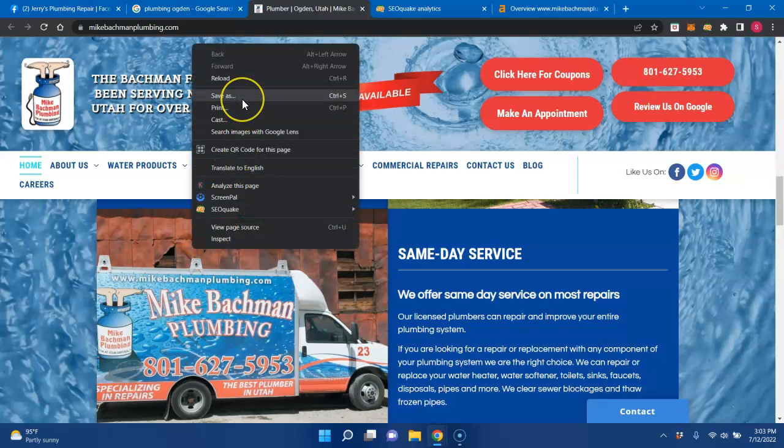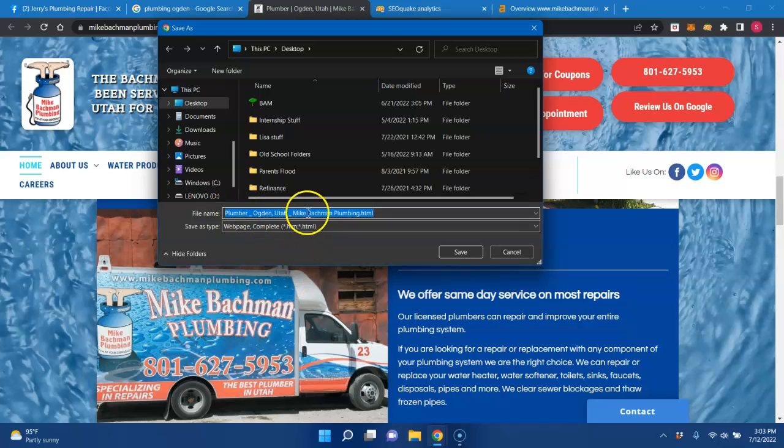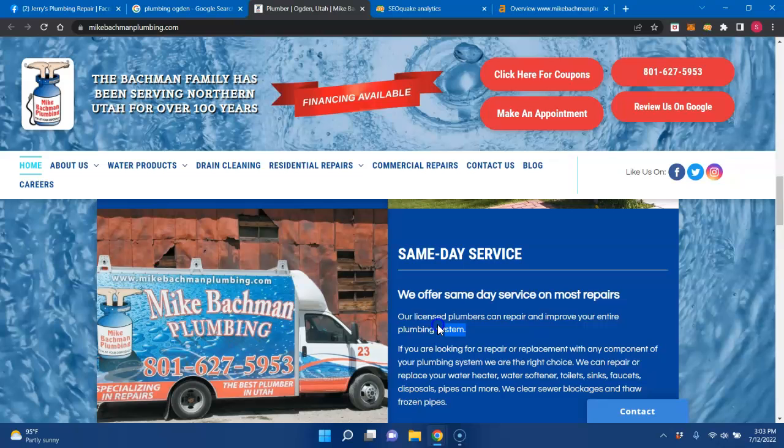You can also save pictures and videos as keywords. See, this one's done correctly: 'Plumber Ogden Utah Mike Bachman.' Usually you want them without the underscore, but that's an example of how you could have another keyword without having it inside your content. You can do that with all your pictures and videos.